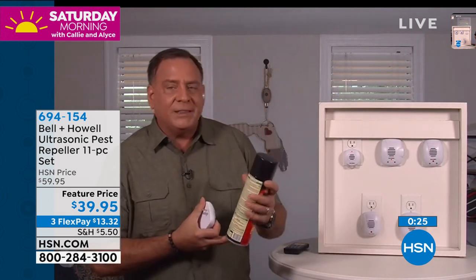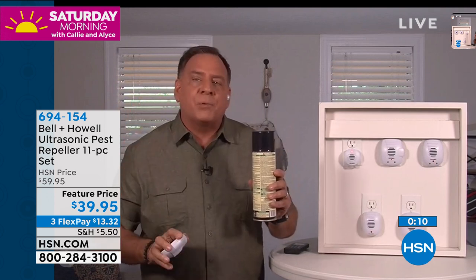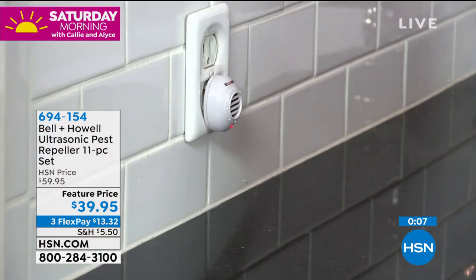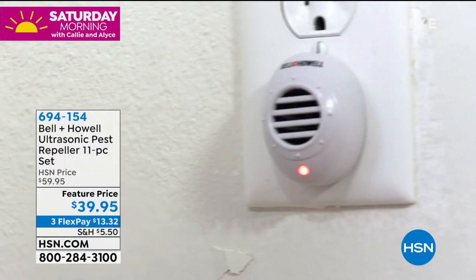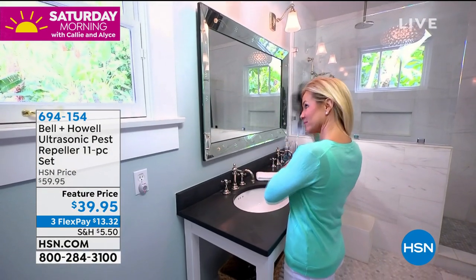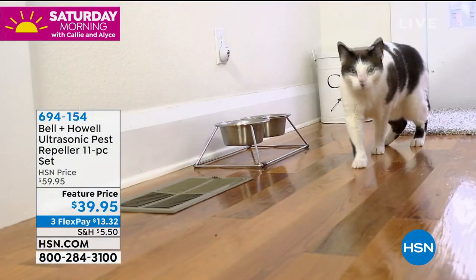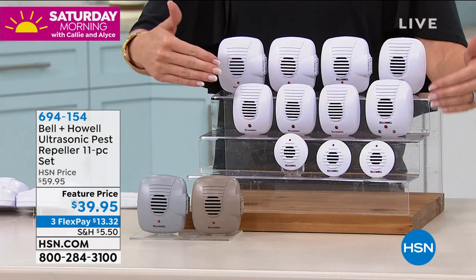If you had a chance to buy a house where you'd never have a spider, ant, roach, mouse, or rat because protection was built in — you'd pay so much more for that. You can turn your house into a pest-free home quickly and easily for $39.95 for all 11. Just choose white, taupe, or gray. Item 694154, $13.32 on flex. You still have 30 days — all you're going to lose is the pests.